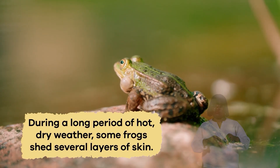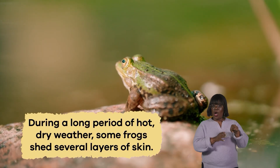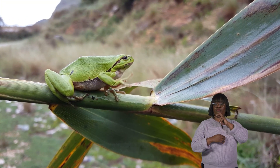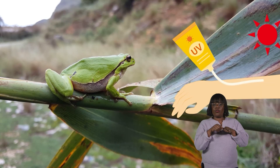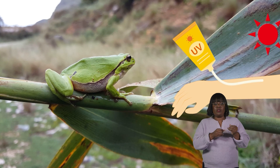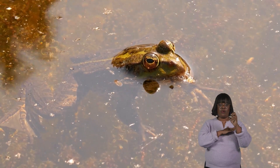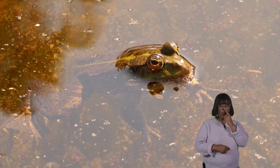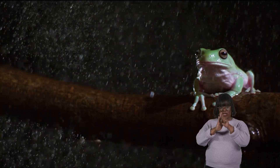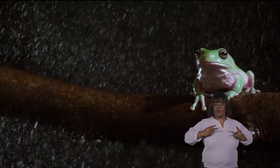During a long period of hot, dry weather, some frogs shed several layers of skin. The frog covers itself with the skin, which acts like a sunscreen blanket, to keep it moist and protected from the sun's rays. It then goes into hibernation with only its nostrils exposed so it can breathe. Once the rainy season starts, the frog shakes off the blankets of skin and digs out of its burrow.